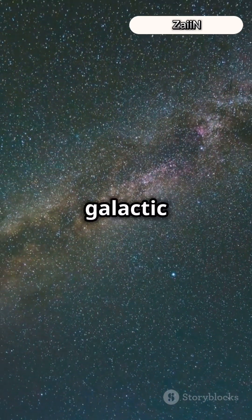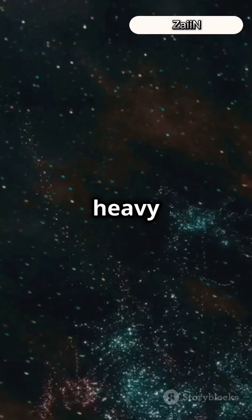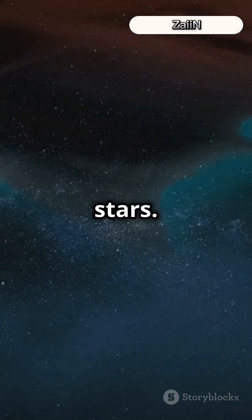I bet you didn't know silver has a galactic backstory. Ready to explore? Silver, like many heavy elements, starts its journey in the stars.